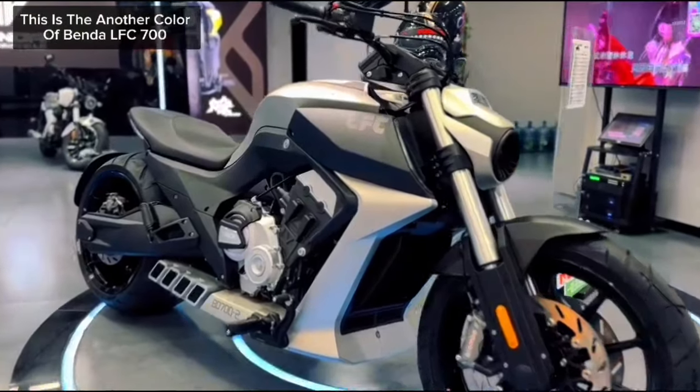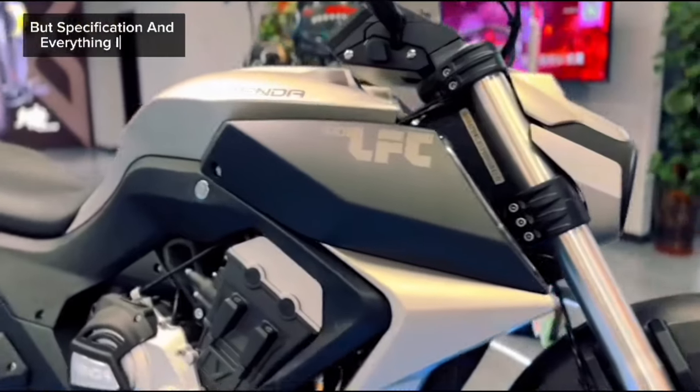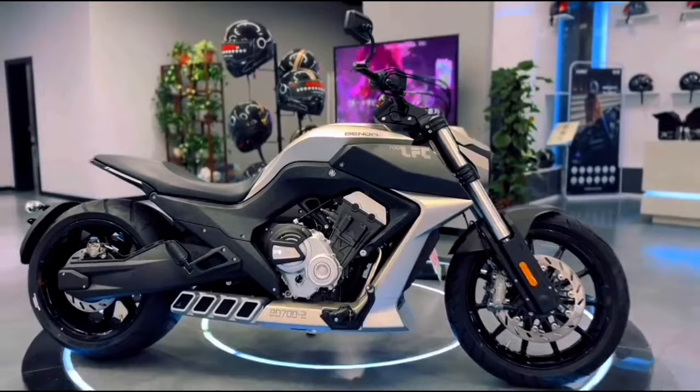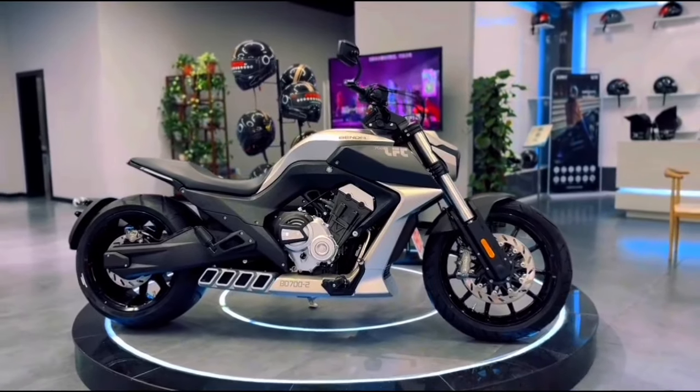The Binda 700 is a high performance sport bike with its powerful engine, agile handling and advanced electronics. It's perfect for both track and street riding.